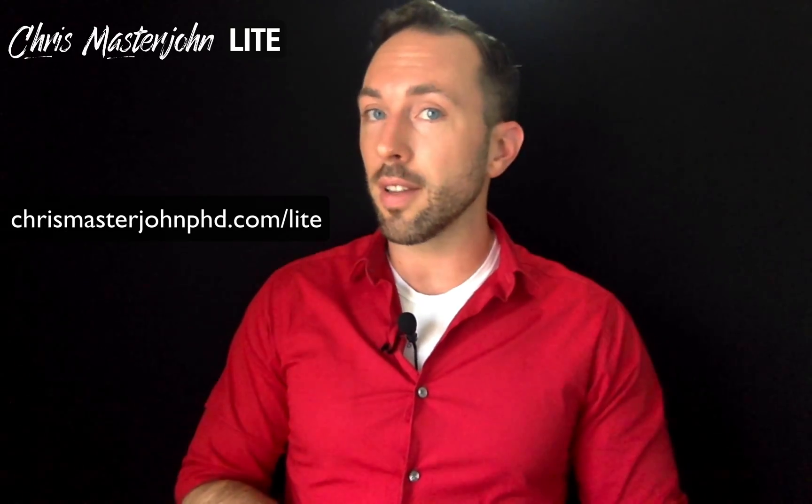All right, I hope you found this useful. Signing off, this is Chris Masterjohn of chrismasterjohnphd.com. This has been Chris Masterjohn Lite, and I will see you in the next episode.